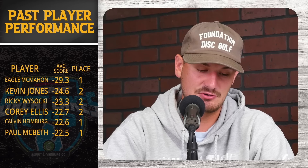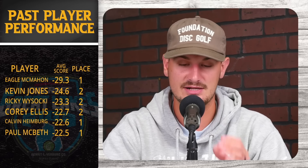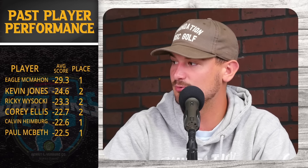It's going to be important for players to get off to a good start on Thursday and take advantage of those conditions — the best they'll have all week. Four rounds of this course, it is what it is. One of the most important stats Edwin provided is the past player performance, given the very similar course. Number one on this list is Eagle McMahon — three times played here, average score of 29.3 under par, winning it back in 2021 and 2020, back to back.